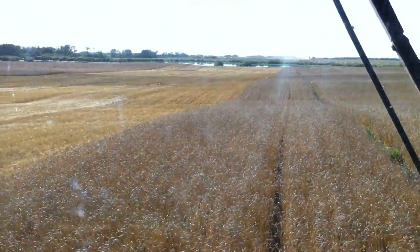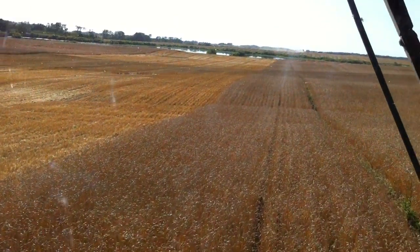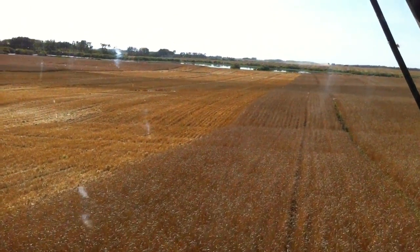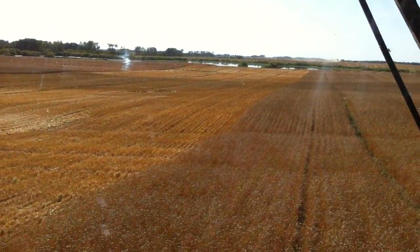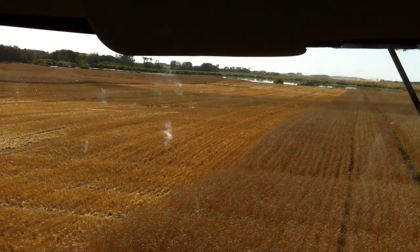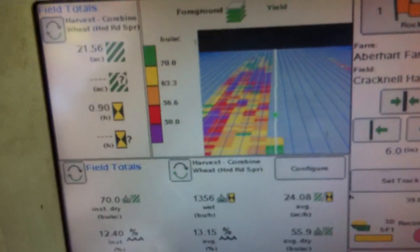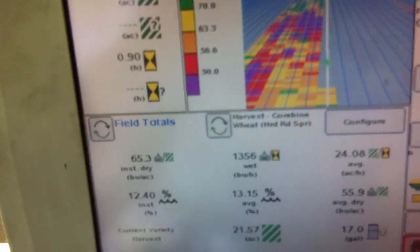Up ahead we're going to be coming across the Czech area, and there is a very noticeable difference in the crop — the color of the stubble and the crop itself. We're collecting some samples and we're going to get them tested. You can also see on our yield monitor that we're going to be going through that area.